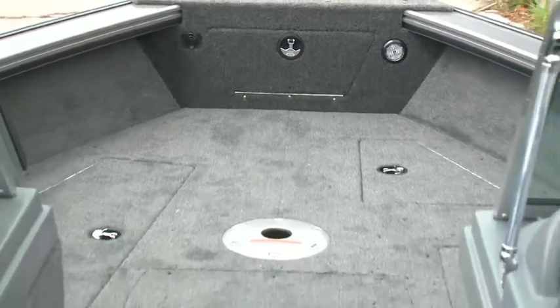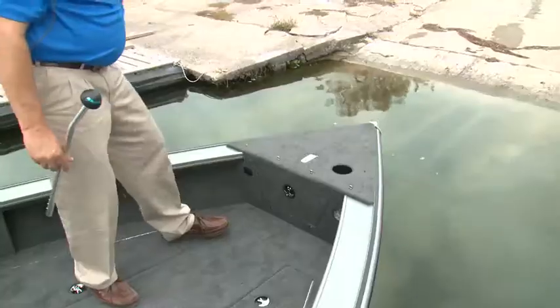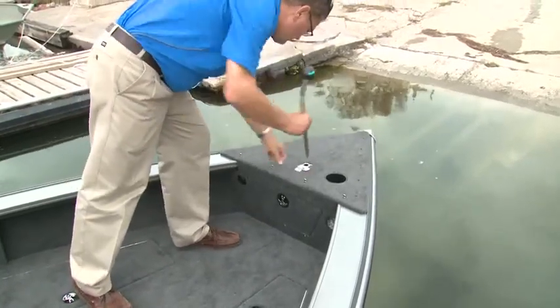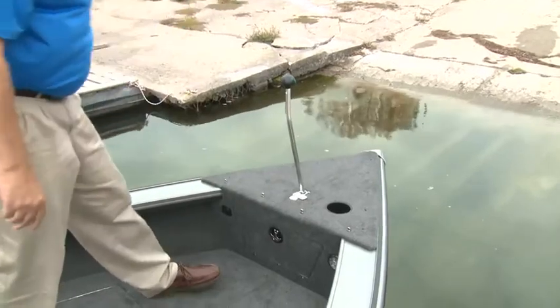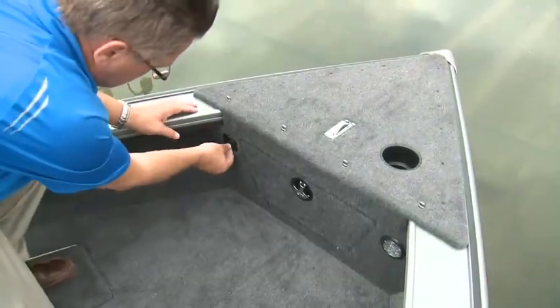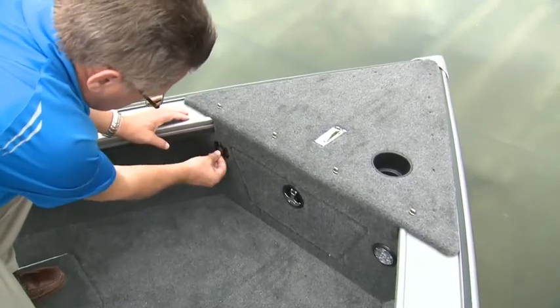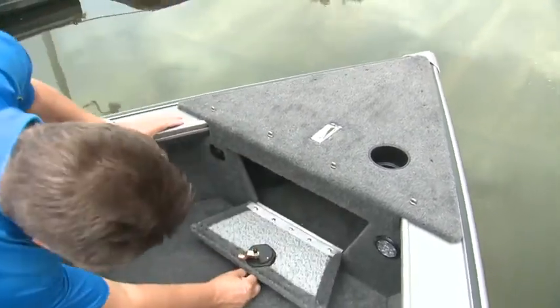The recessed deck design creates a feeling of safety when working lines forward. For fishing after dark, removable nav lights mount fore and aft. The bow mounting pad is set to accept a trolling motor, and both the bow and aft casting platforms are pre-wired 12 and 24-volt plug-ins.